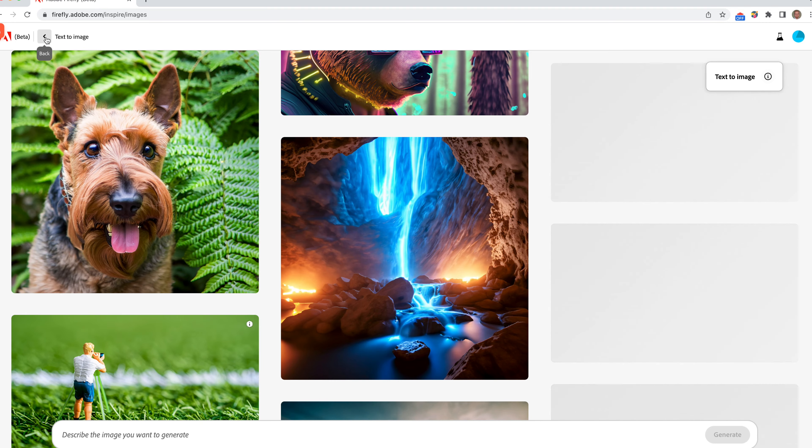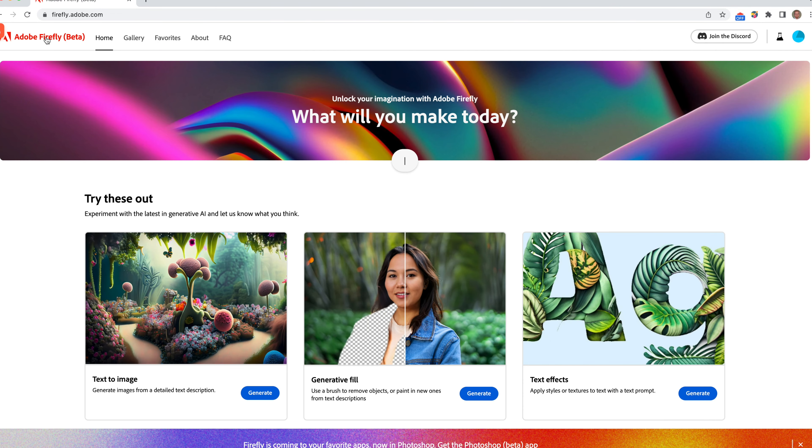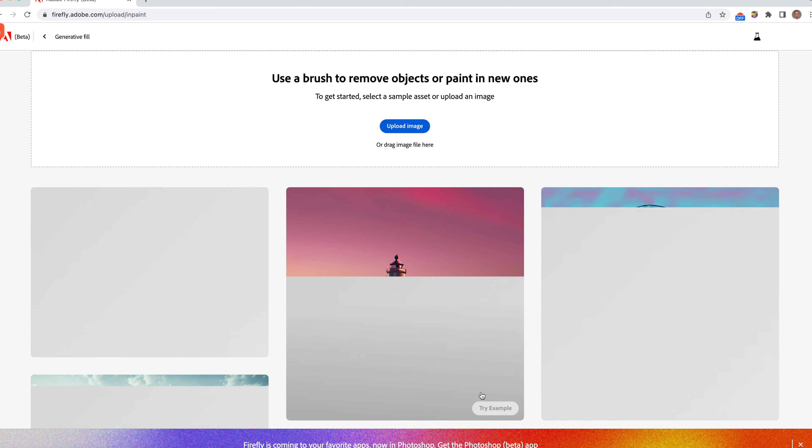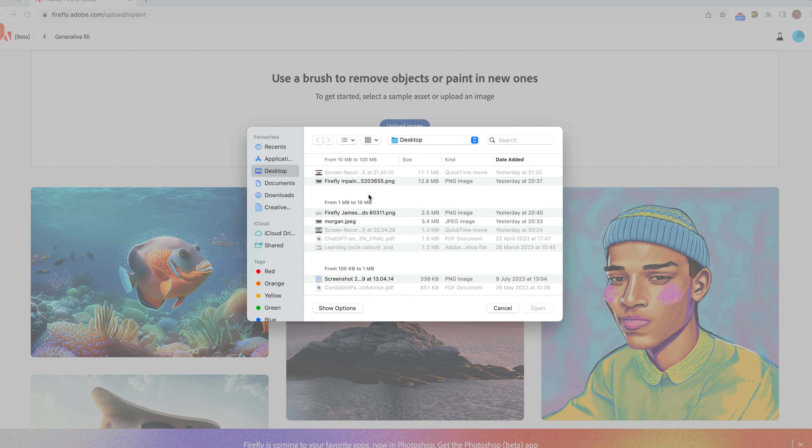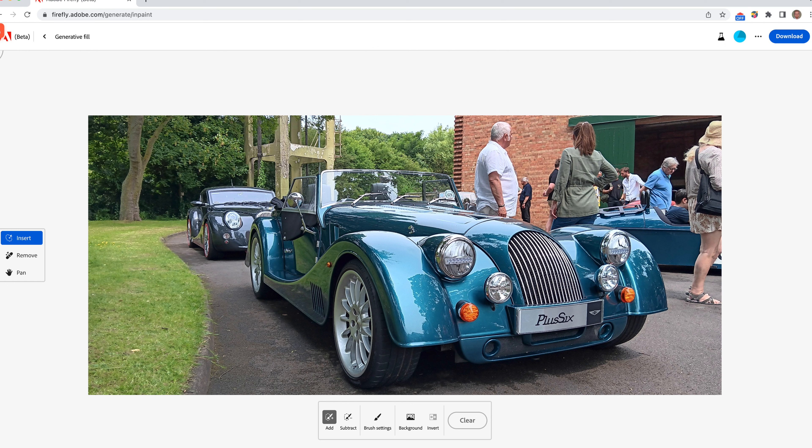Let's go back and try the generative fill. Lots of photographers have taken a picture and then wished they could remove an element. If they're familiar with Photoshop, they'll have spent a fair bit of time using the clone stamp to try and get rid of objects and people they don't want. So that's what this does — you can insert an object or simply remove one.